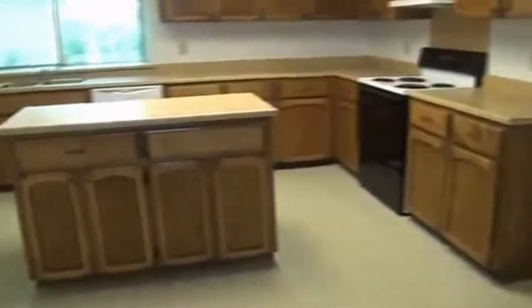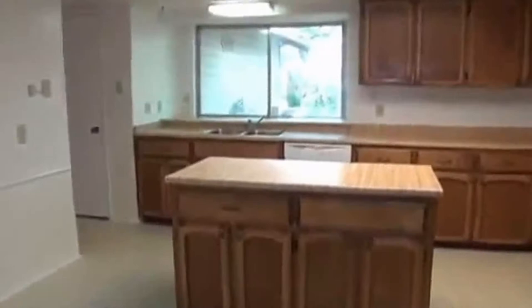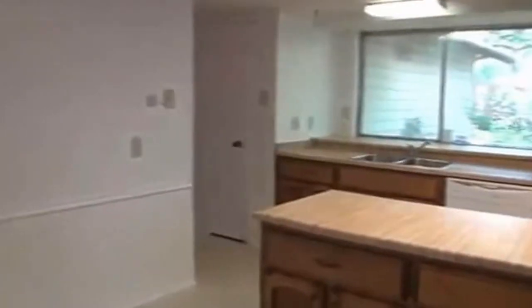Here we have the open kitchen with a kitchen island and lots of cabinet space. You could probably put a small table in the corner here to use as an eating area. You also have lots of counter space.